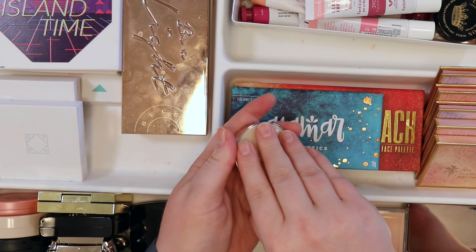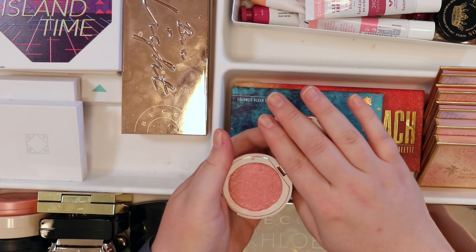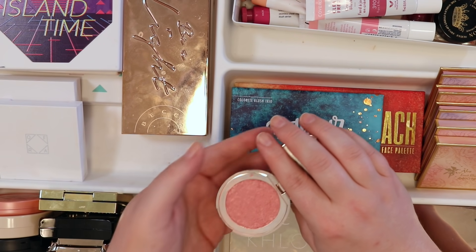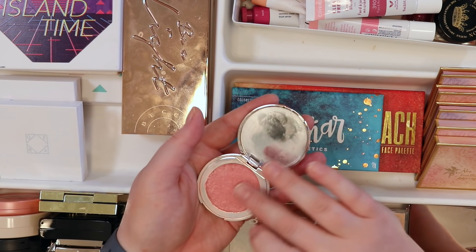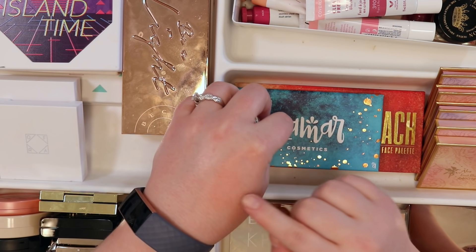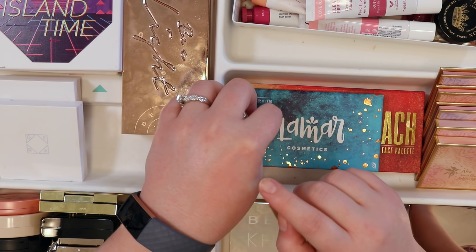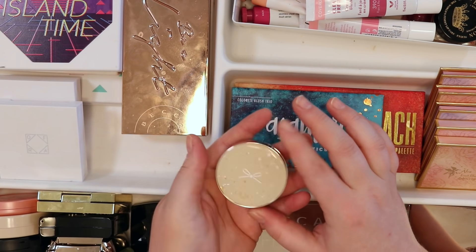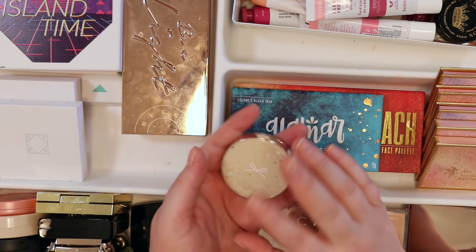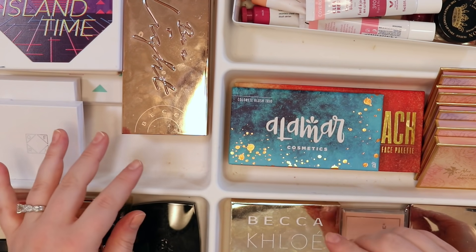This Siate blush was repressed after coming totally detached from the base — many people questioned why bother repressing it. The color is just a basic pinky peach, not particularly warm or cool, just generic. Love the packaging and the shimmer, but getting rid of it too.